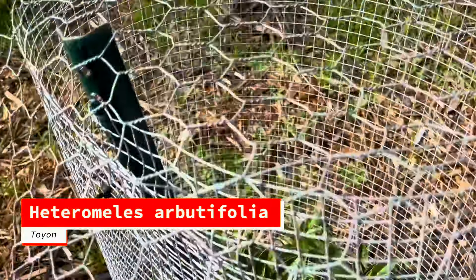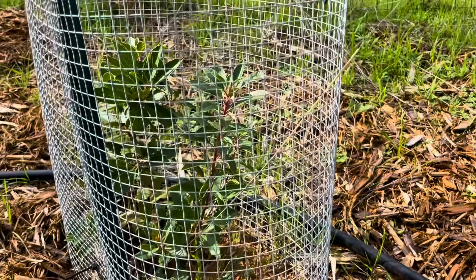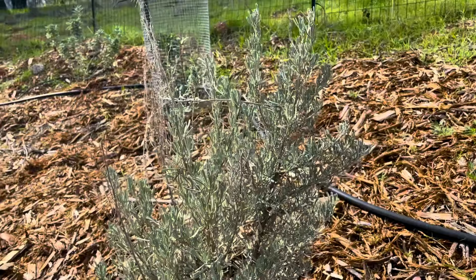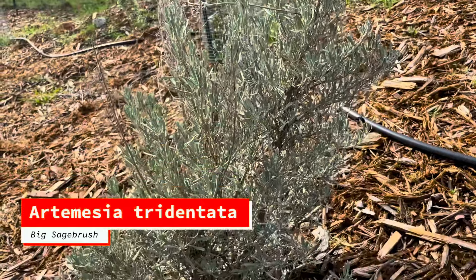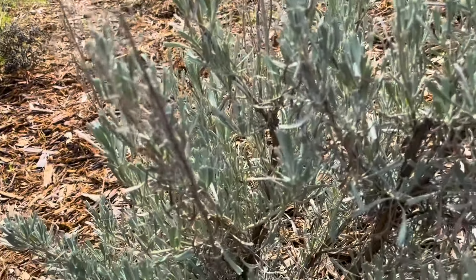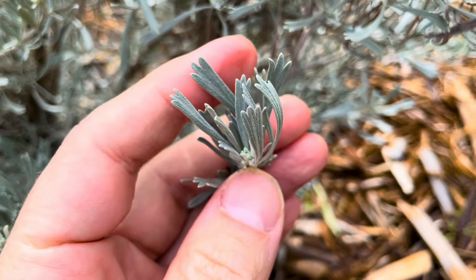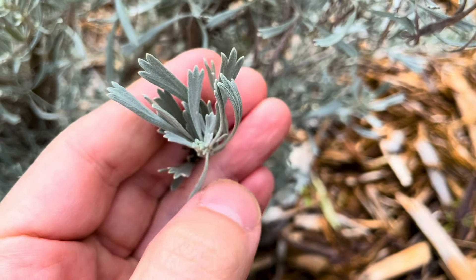Heteromeles arbutifolia is putting on structure, which is exciting to see. It's continued to grow throughout the winter. And there's a giant cranesbill at its base. This is big sagebrush, Artemisia tridentata. Over the past month I think it's putting on more happy little structures — you can see the three points there, which is why it's called tridentata.